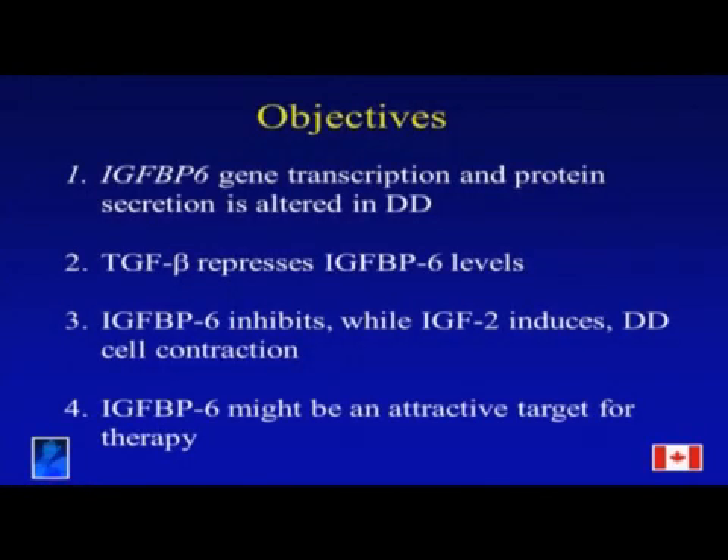Thank you for that introduction. I am going to tell you about IGF-BP6 as a potential mediator of myofibroblast differentiation in Dupuytren's disease. I'm just a student, so I definitely do not have any financial disclosures. I'm going to give you an overview of my presentation — I have four main points that I will be making.